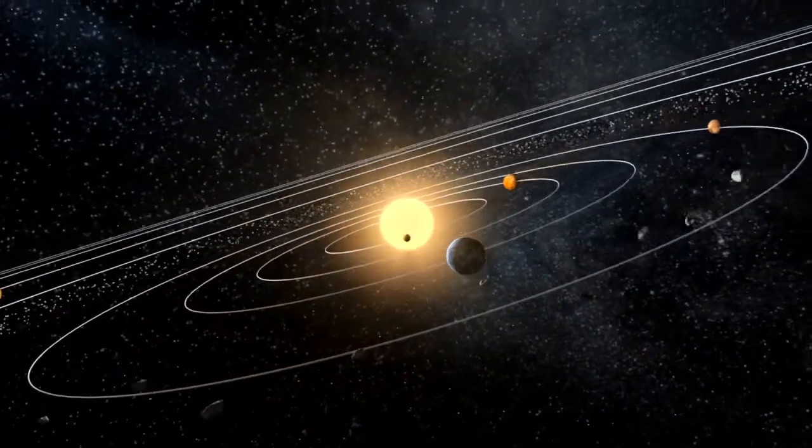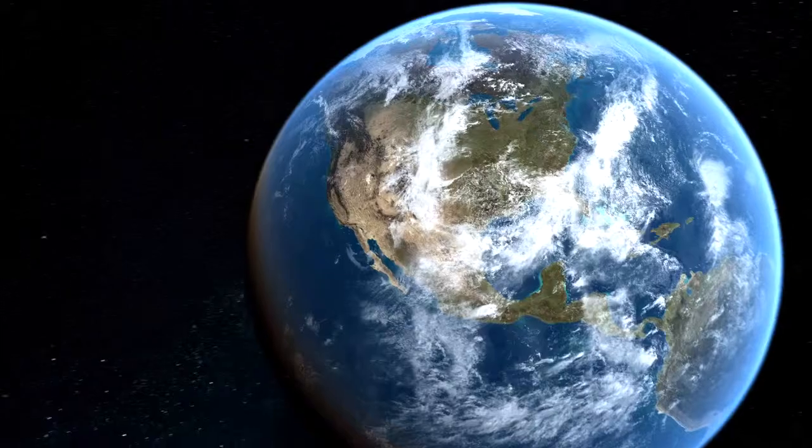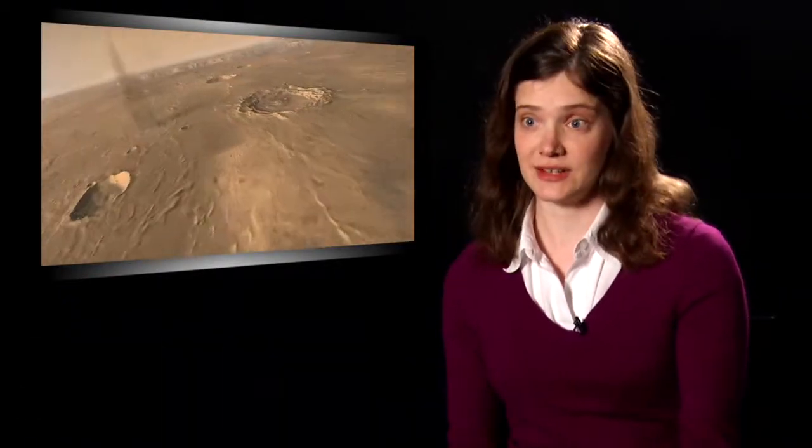There's a lot of things you can learn about the Earth by studying other planets. For example, on the Earth we have a lot of erosive processes — it rains, it washes parts of the surface away. We have plate tectonics which recycles the crust, but on other planets those processes don't necessarily occur.